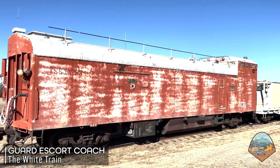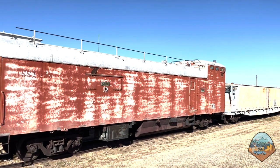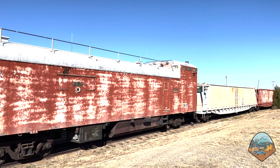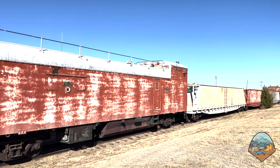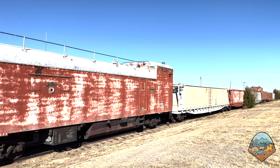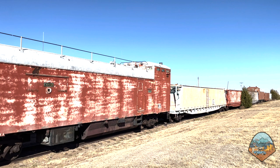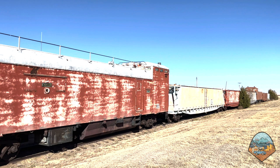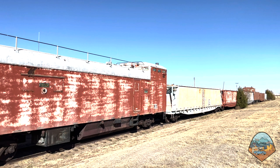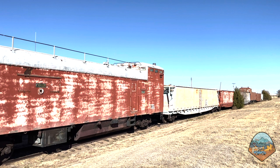At the Amarillo Railway Museum you can see how the different cars on a so-called White Train would have been configured and tour some of the original cars. The typical arrangement would be a guard escort coach followed by a power buffer car, then the weapons transport cars — however many are needed — followed by another power buffer car and a second guard escort coach. Basically, the heavily armored cars carrying nuclear weapons were sandwiched between buffer and escort cars on both sides.